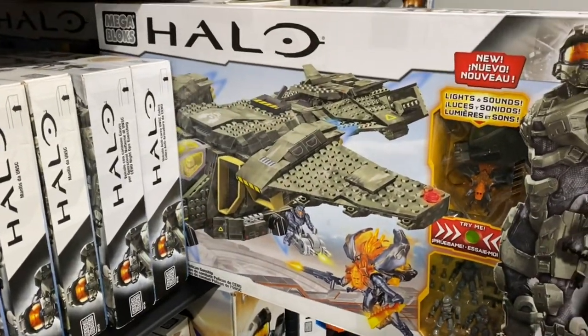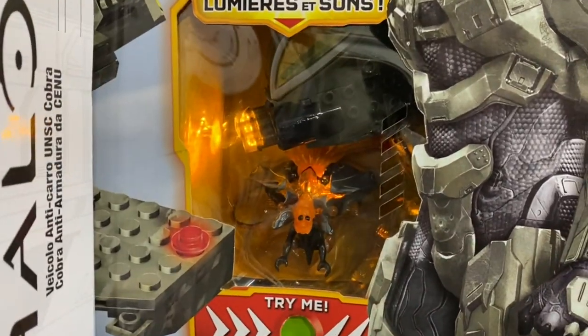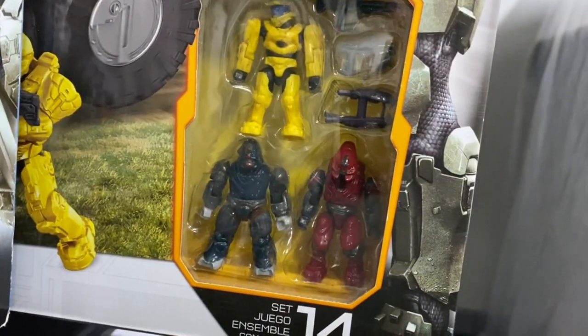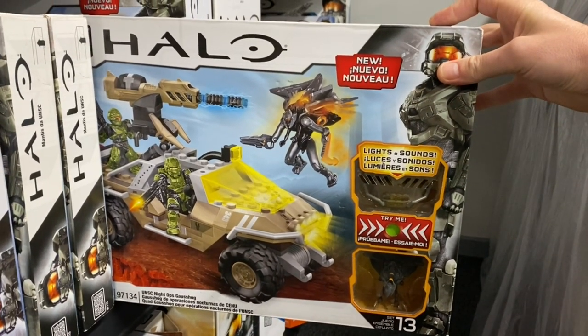We move on to the Pelican Gunship, complete with lights and sound feature, then on to the UNSC Anti-Armor Cobra with lights and sound, and then on to the Night Ops Gauze Hog, again with the lights and sound feature.